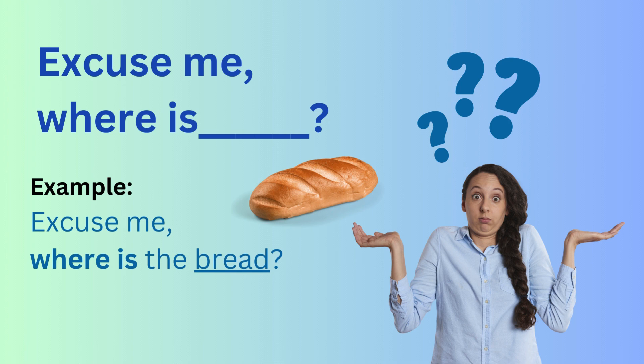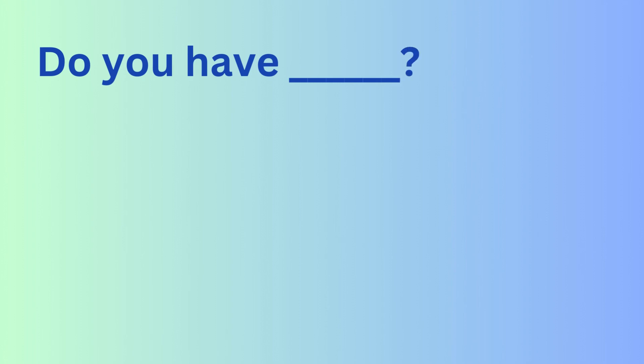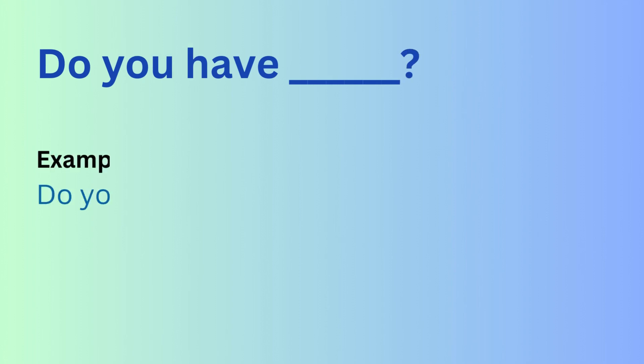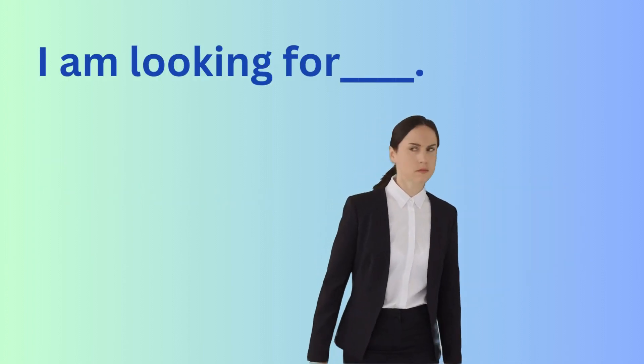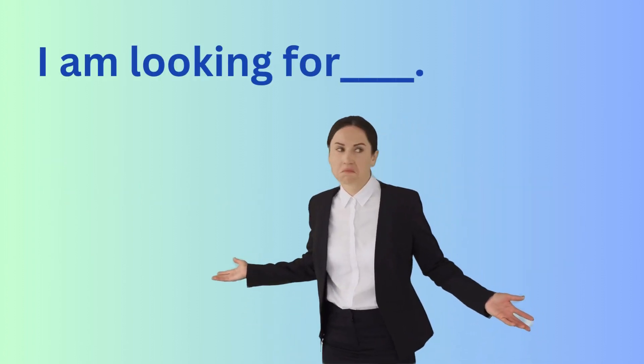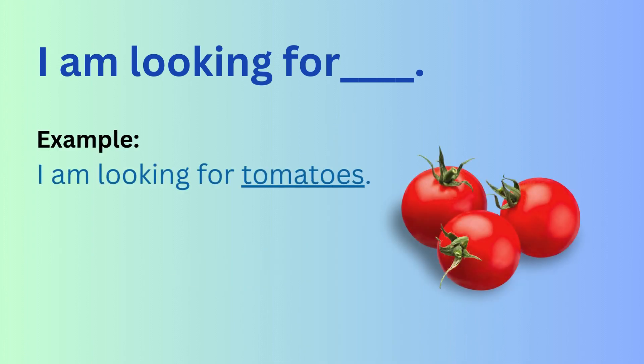Here's another way you can say this: Do you have...? For example: Do you have tomatoes? Here's another way you can say this: I'm looking for... For example: I'm looking for tomatoes.